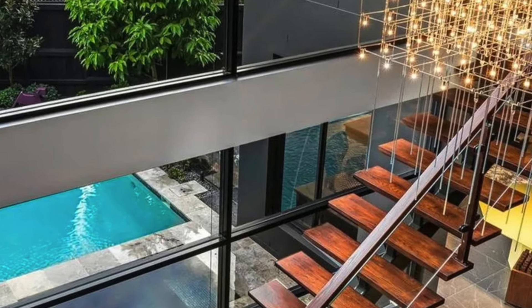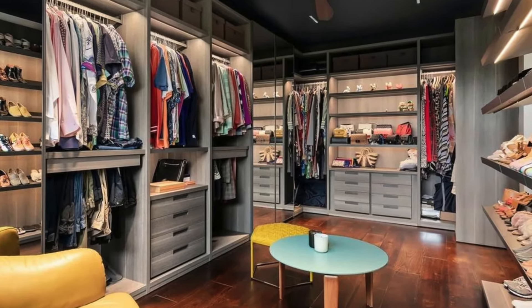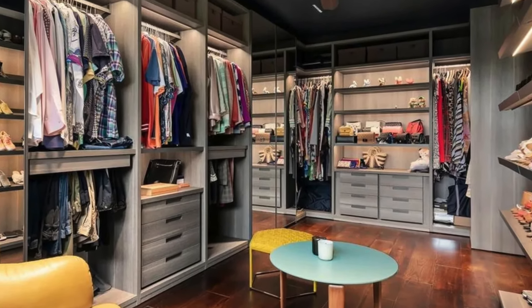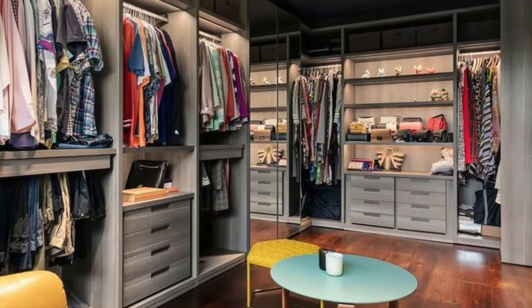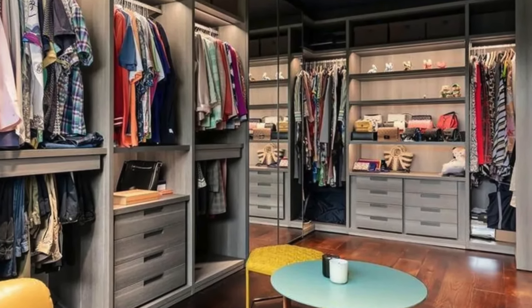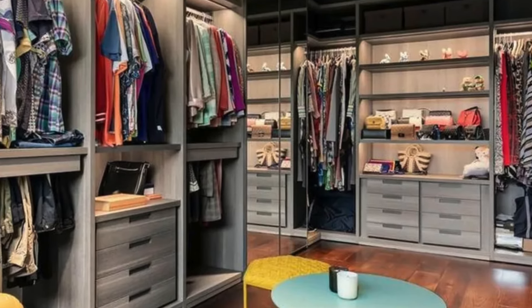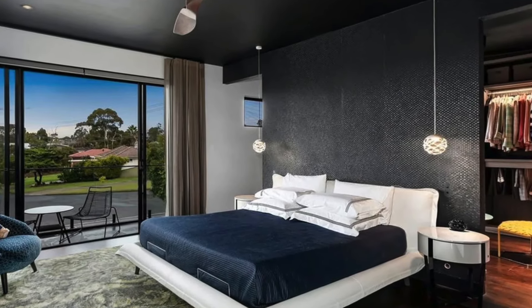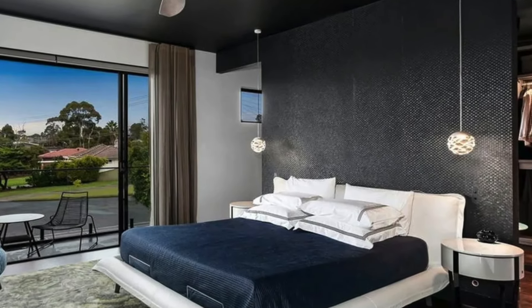The home boasts four well-appointed bedrooms and three bathrooms, each designed with comfort and style in mind. However, it's the master suite that truly steals the show. Spanning an extraordinary 1,200 square feet, the master bedroom is a sanctuary of luxury, offering everything one could dream of in a private retreat, complete with a private balcony that offers the perfect spot to enjoy a quiet moment with a view.